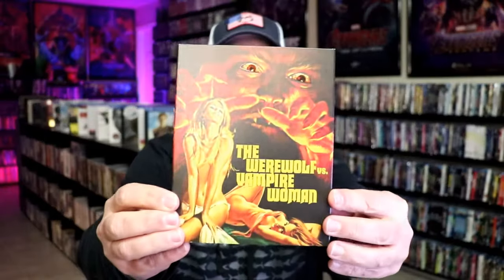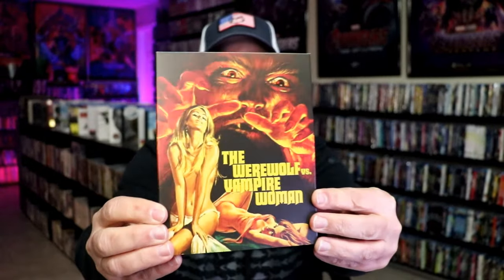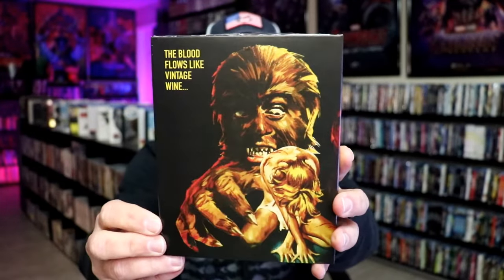And then next up I got the Werewolf vs. Vampire Woman — really nice looking slipcover with that spot gloss on the eyes of the werewolf. And then here's the back. Hopefully this is a good one. It is a 4K release, which is great.